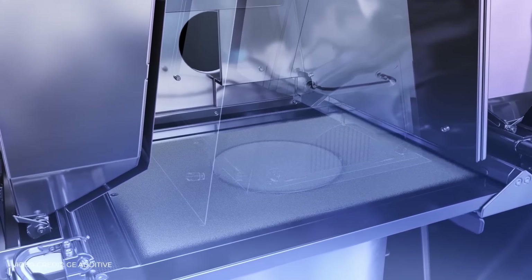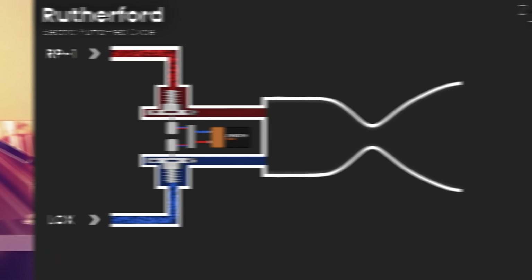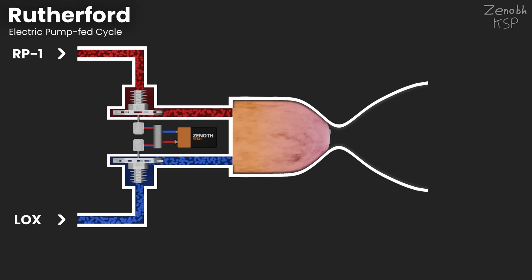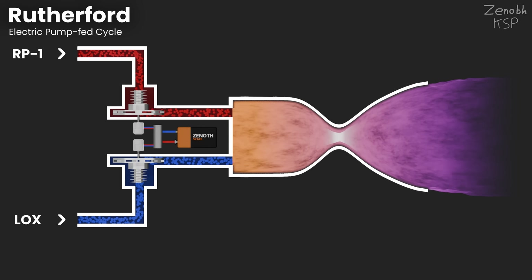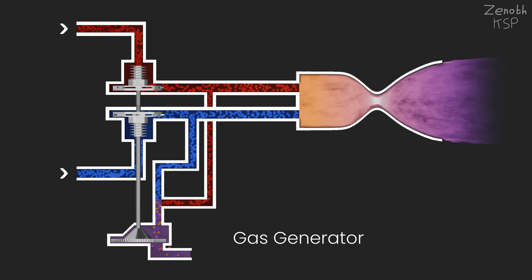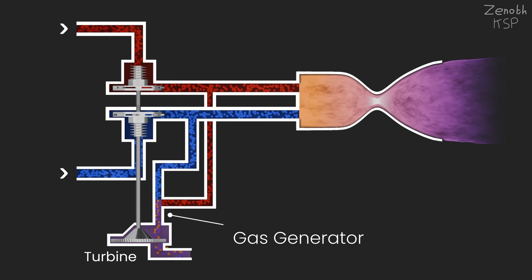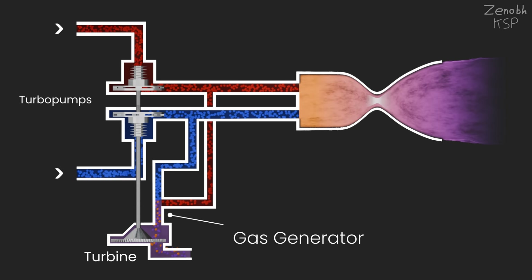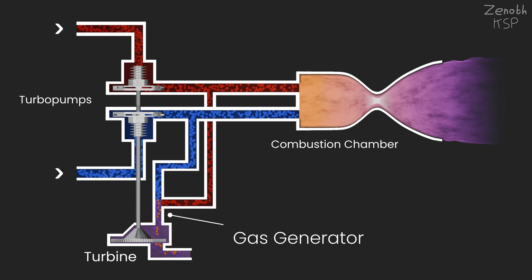Rutherford's turbopumps, main propellant valves, injectors, and even the main combustion chamber are fully 3D printed. But more impressively, Rutherford is the first flight-worthy and flight-proven electric pump-fed orbital rocket engine. Most pump-fed rocket engines usually use a traditional gas generator cycle, where a gas generator — essentially a smaller rocket engine — fires against a turbine, which spins up a set of turbopumps. These pumps then bring the propellants to incredibly high pressures and speeds for efficient combustion.